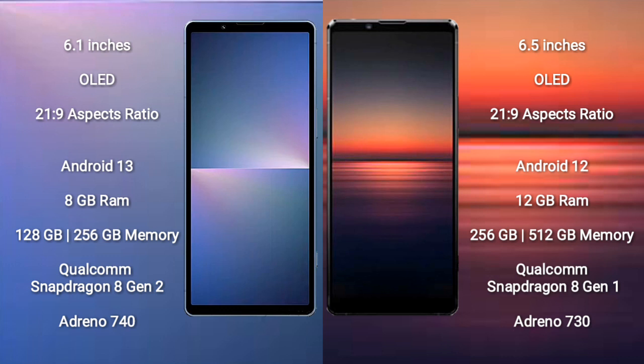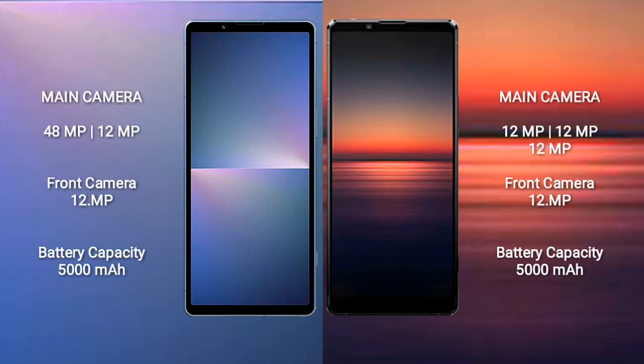Sony Xperia 1 Mark 4 comes with 12 GB RAM and 256 GB or 512 GB internal storage, Qualcomm Snapdragon 8 Gen 1 processor, and GPU Adreno 730. Sony Xperia 5 Mark 5 has a dual rear camera setup: 48 MP plus 12 MP, and a front camera of 12 MP. Sony Xperia 1 Mark 4 has a triple rear camera setup: 12 MP plus 12 MP plus 12 MP, and a front camera of 12 MP.